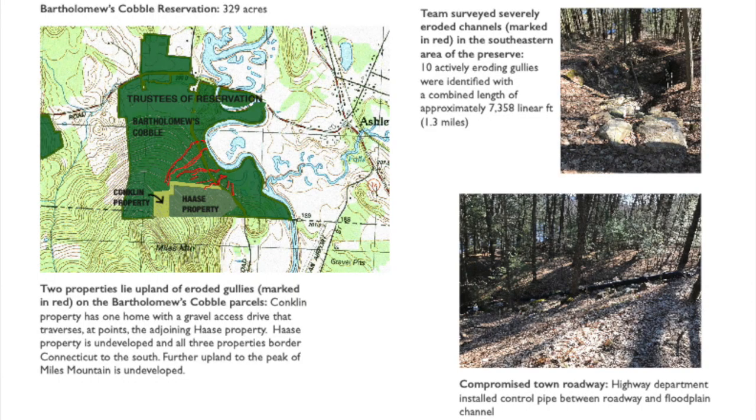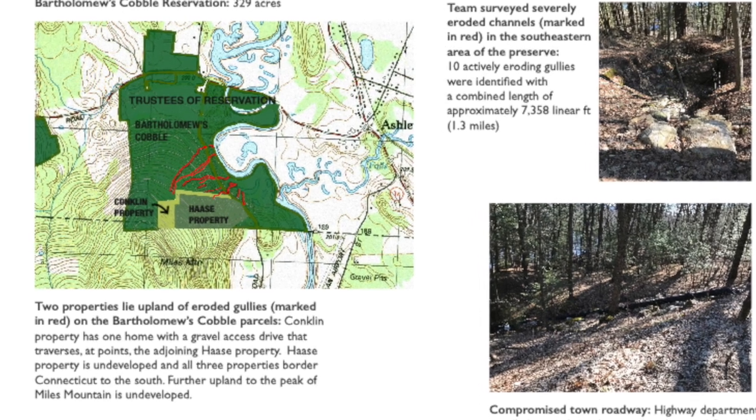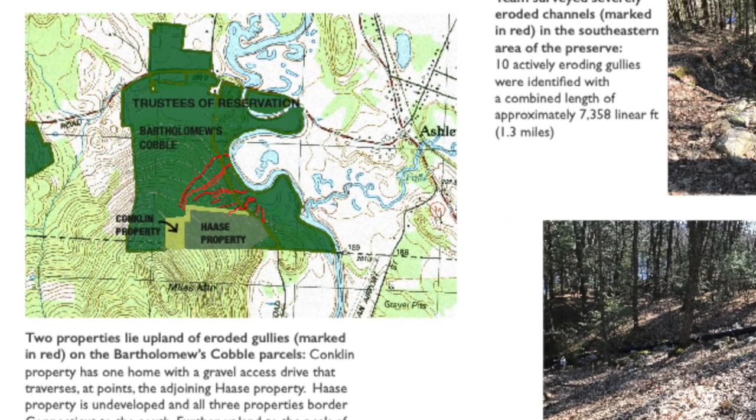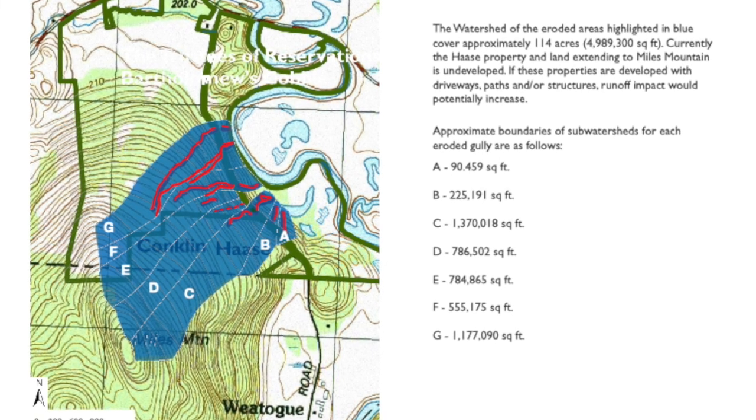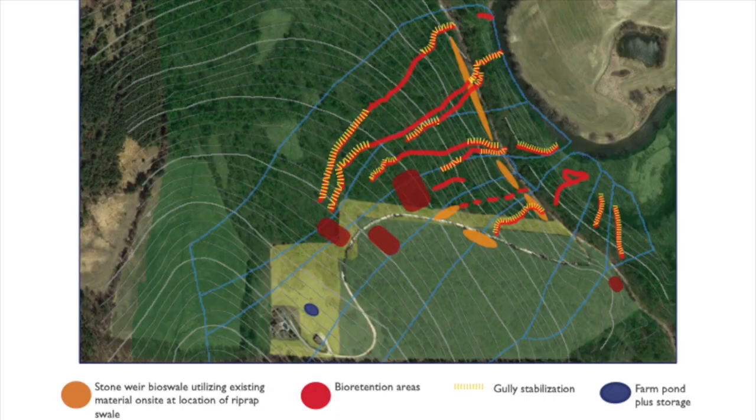The basic ideas were to provide areas where water could soak into the ground and where energy could be dissipated instead of eroding deeper gullies. In constrained areas, pipes were installed to carry water under roads and down the steepest roadbeds.